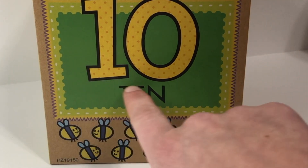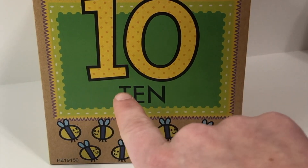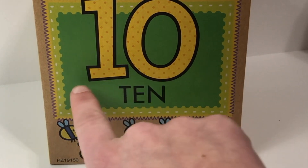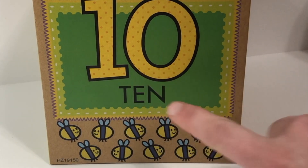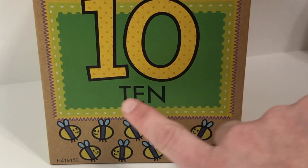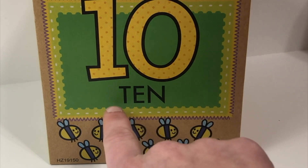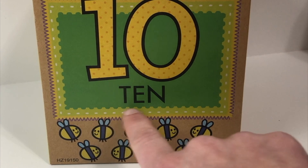Look at this number. This is the number ten. It starts with a one and ends with a zero. Ten. Can you say it with me? Ten. And look at this word — this is how you would spell ten. Can you say it with me? Ten.